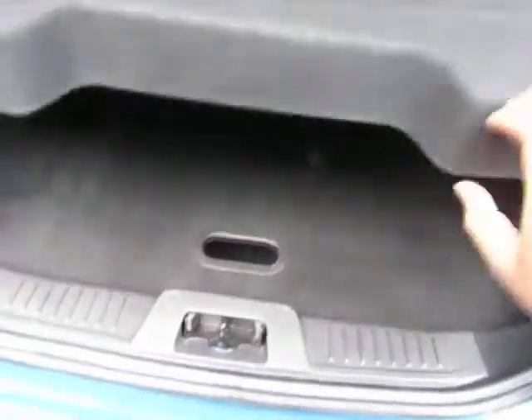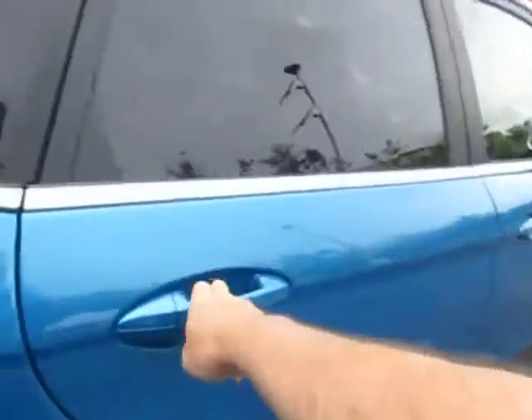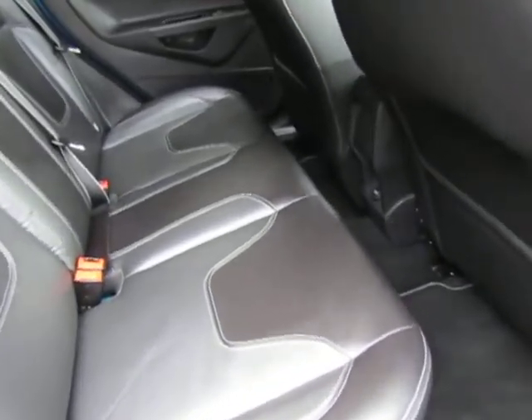Plenty of room in there for your luggage. Stowage in the bottom there as well — make good use of that. Being the 5-door for the convenience, finished in the two-tone leather upholstery. Charger point in the back, plenty of leg room for your rear passengers.